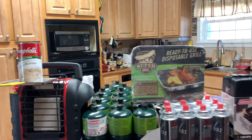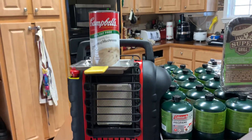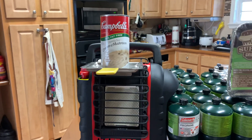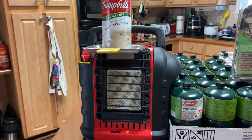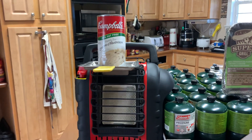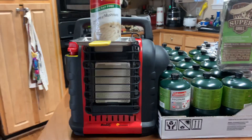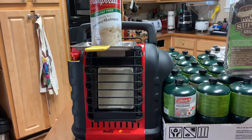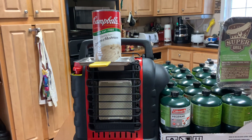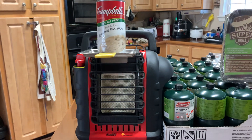Now let's talk about the Buddy heater. Shout out to all the preppers out there encouraging getting that Buddy. This is a must in your household — whether you have a home, an apartment, or a condo, the Buddy heater is a must. This is an awesome heater to have. If you are adventurous, love camping, love hiking, things of that nature, the Buddy is a go-to.